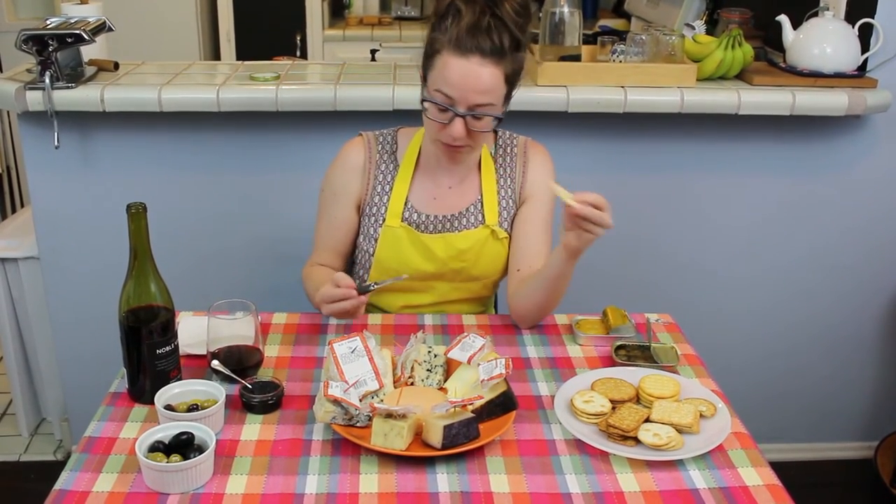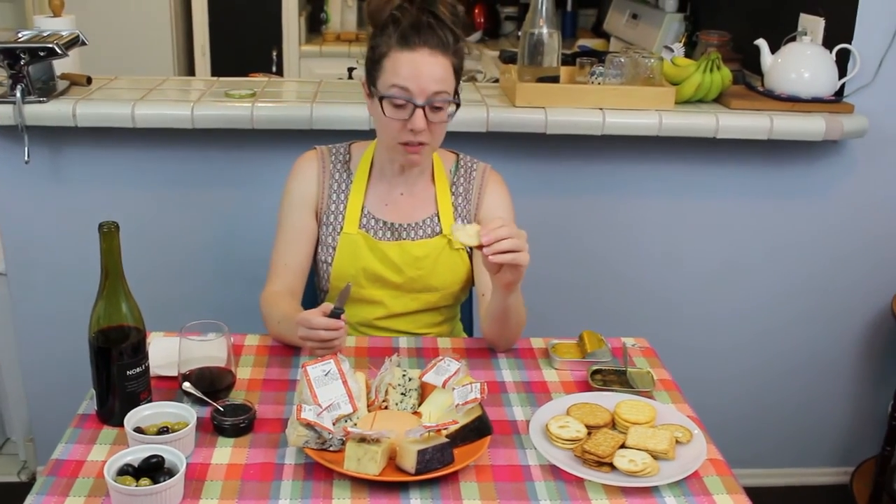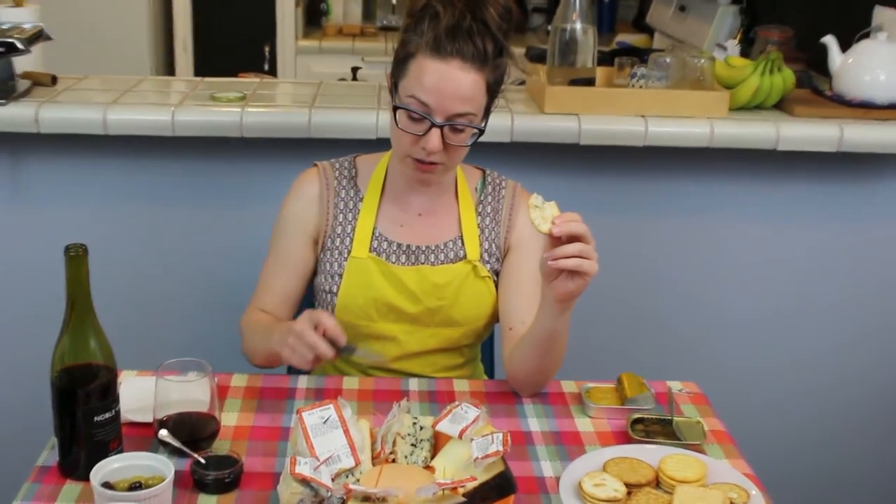We'll get a smell. It has a very rich, rich smell.